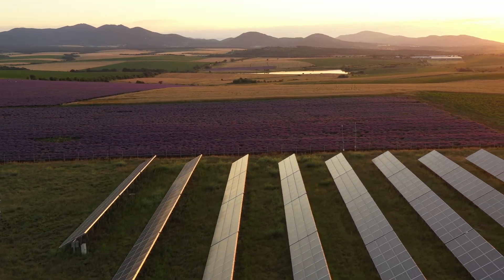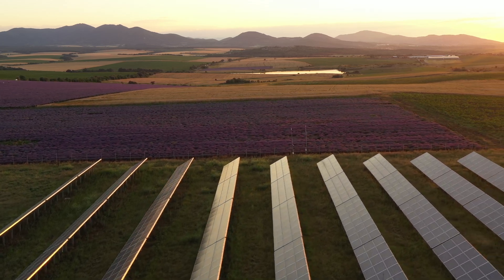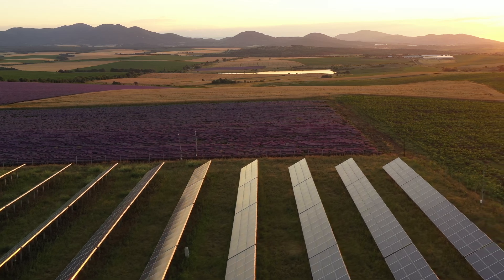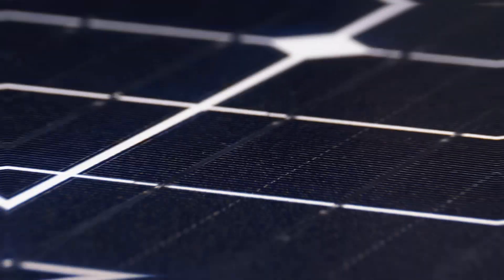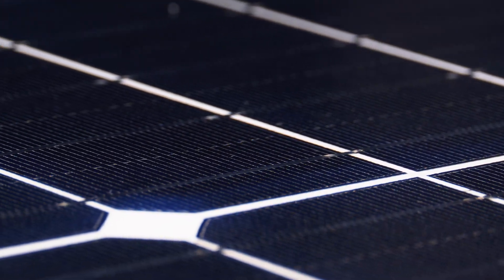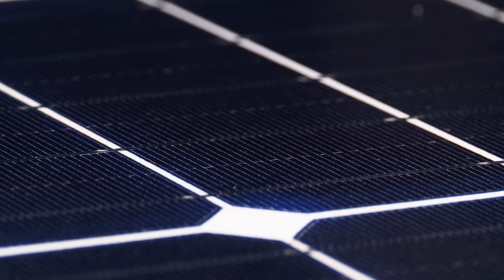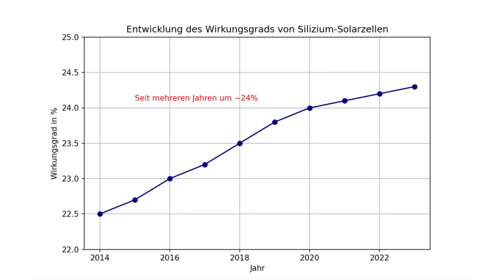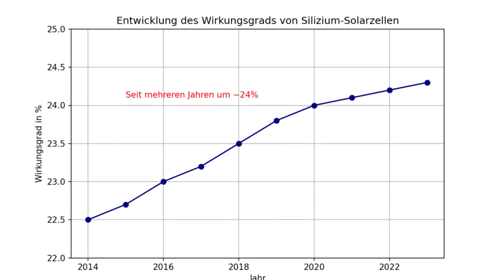Perovskite silicon solar cells might sound complicated, but their concept is surprisingly simple and powerful. Traditional solar panels are made from silicon, a material that's efficient at converting sunlight into electricity, but has its limits. Silicon cells have been stuck at an efficiency ceiling of about 25% for decades.